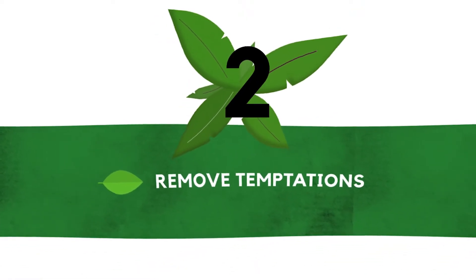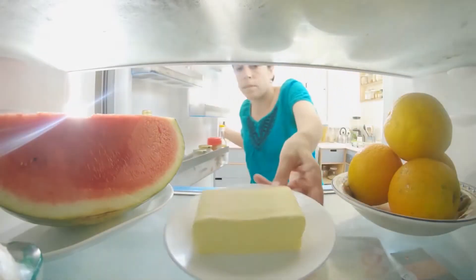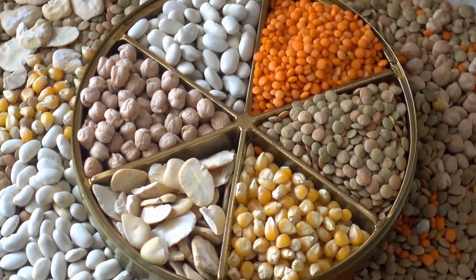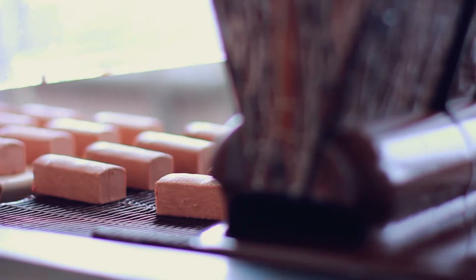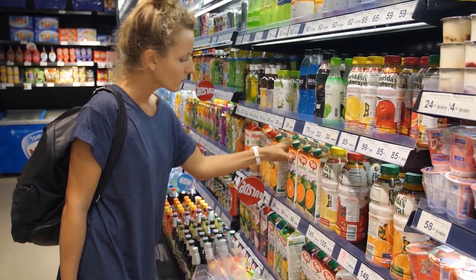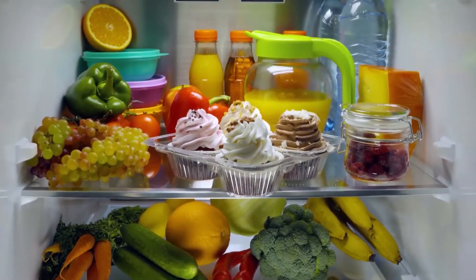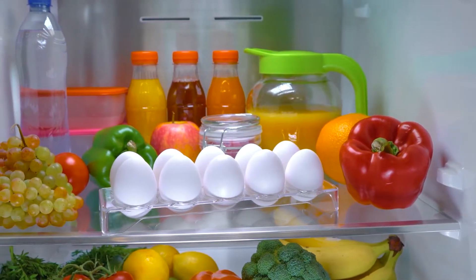Number two: remove temptations. One of the easiest keto diet tips to implement is to get rid of the foods you need to avoid. It is much easier to stick to your goals if you are not constantly fighting temptation. Remove sugar, grains, starchy vegetables, legumes, high-sugar fruits, low-fat dairy and milk, seed and vegetable oils, and processed low-carb foods depending upon ingredients. Be sure to read labels for hidden sugar, starch, and artificial ingredients. If others in your household want to continue eating these foods, gather everything you want to avoid and store it together so you can have a certain portion of the cupboard and fridge shelf for your items.